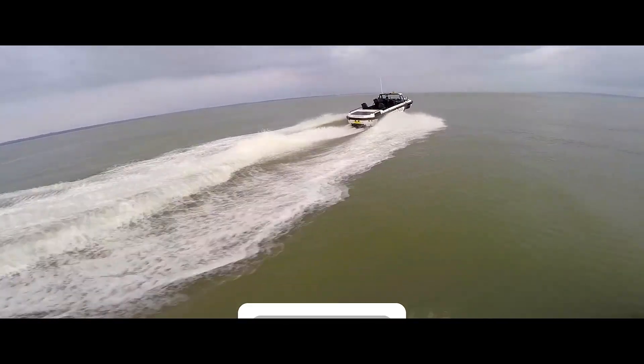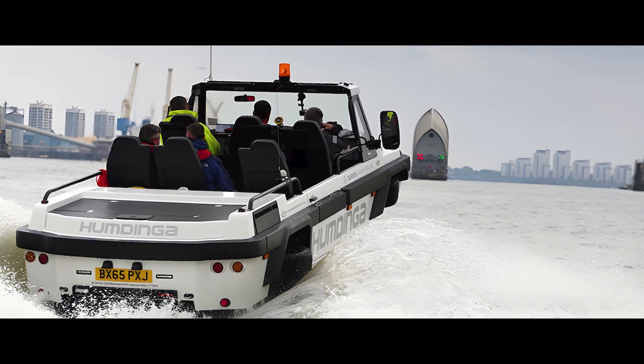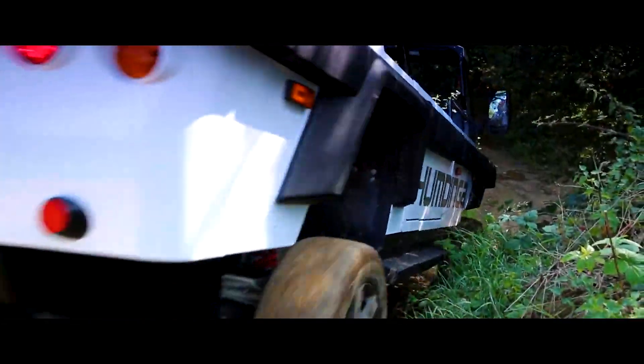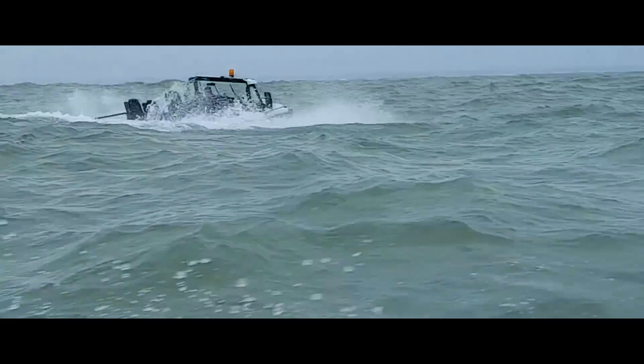The Humdinger transforms seamlessly into a capable watercraft, hitting speeds of over 30 miles per hour. Whether for commercial tasks, rescue missions, or adventurous exploration, the Humdinger's versatility and power make it a true force to be reckoned with.